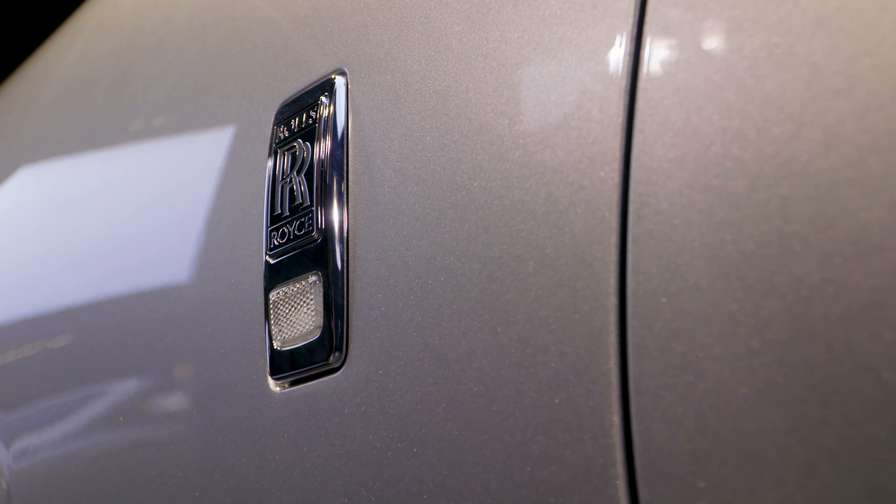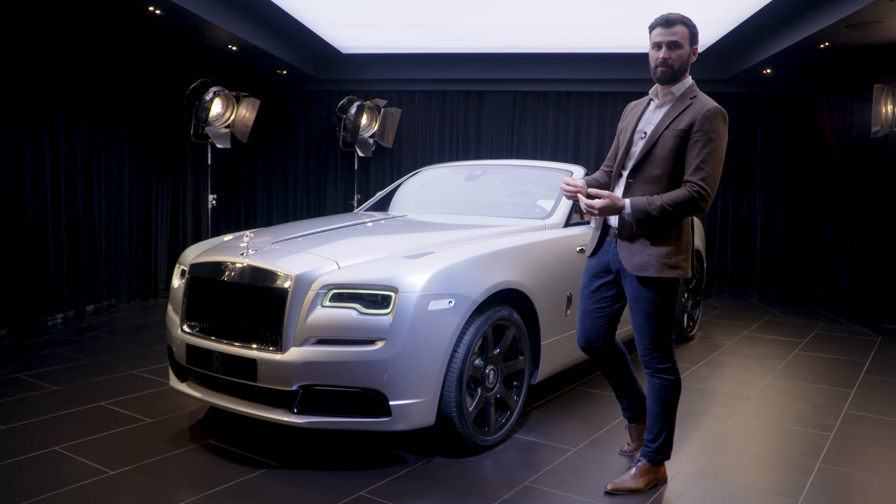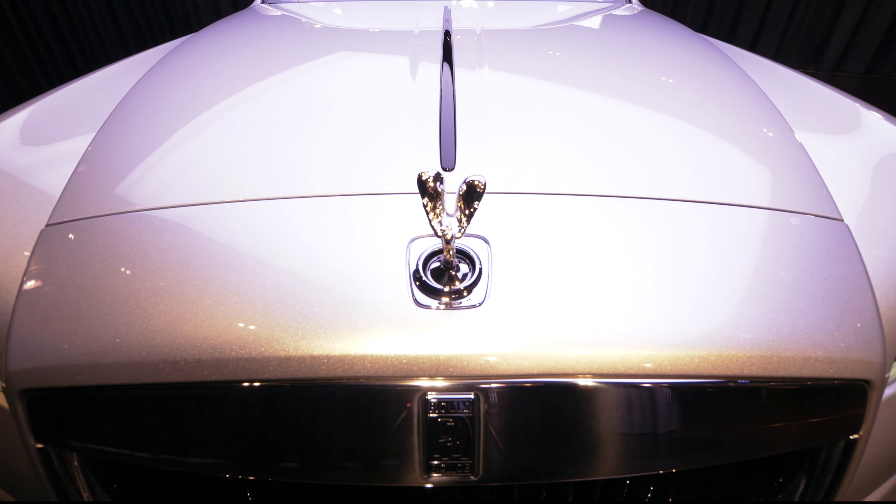The silver on this car is an extremely heavy metallic with large flakes. It's about the highest density of flakes you can get onto a paint, so much so that we've had to use an extra clear coat layer to then make it a smooth finish that we expect at Rolls-Royce.